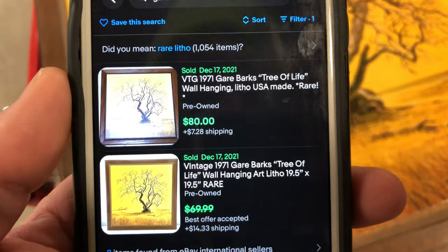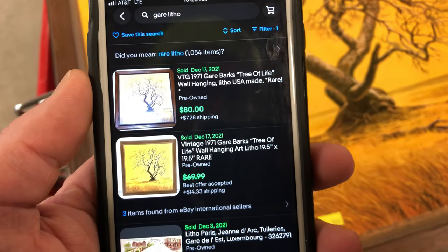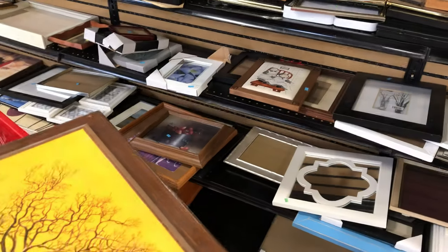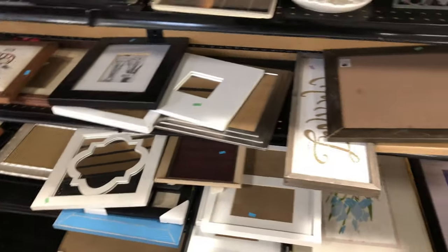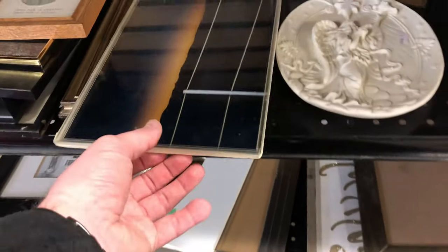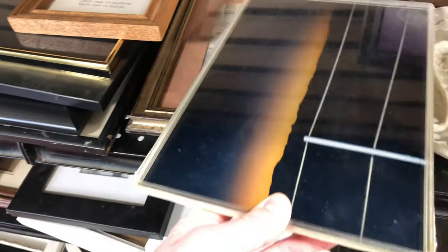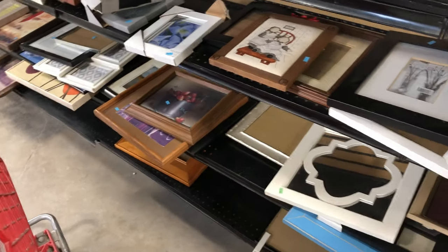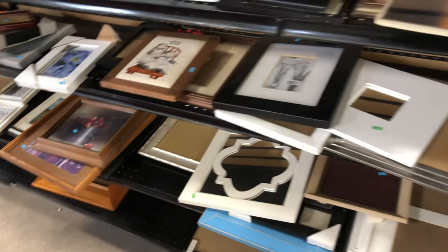Gar Barks? Gare Barks? Two sold in the past 90 days. I paid $9 for this — it's pretty big, so I will charge shipping separately, but I think I'll list it at about 75 bucks. I like it. It's got that cool aged patina that matches the brown and yellows so well.